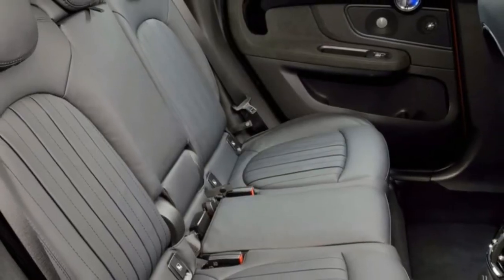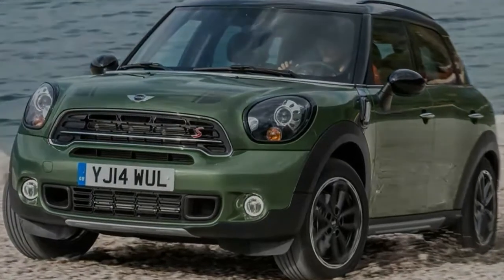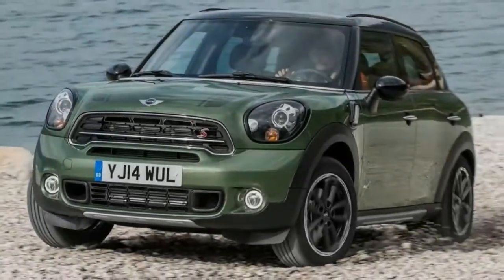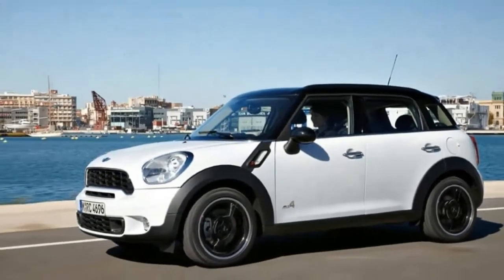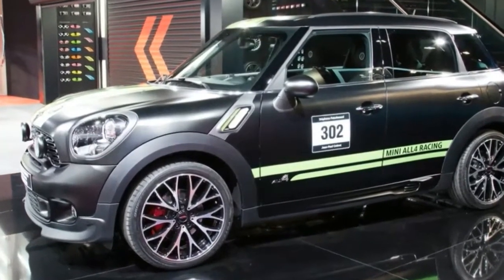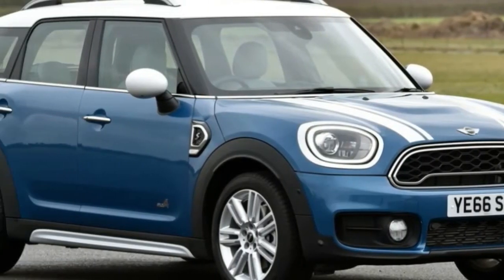By the time new Countryman owners are minted late this year — officially on sale January 12, though cars should trickle into showrooms before 2011 — Mini expects the new crossover to account for more sales than anything it makes other than the Cooper hatchback.